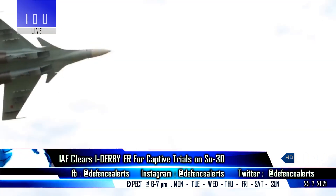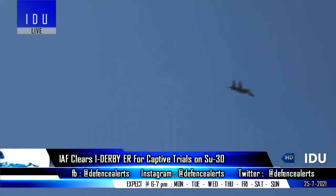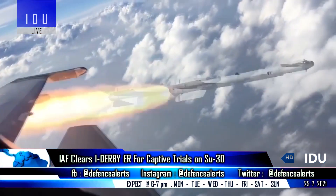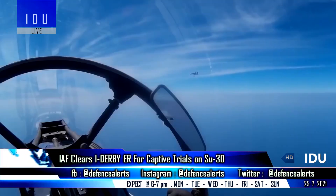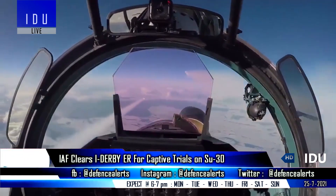Under Phase 1 of the captive flight trials, the Su-30 will carry a dummy I-Derby extended range missile for multiple sorties of 90 minutes each, covering the entire flight envelope of the aircraft. Phase 2 of the captive flight trials will follow with the actual missile without the warhead, and the missile release mechanism will be tested before it is cleared to be fired from the Su-30 aircraft.